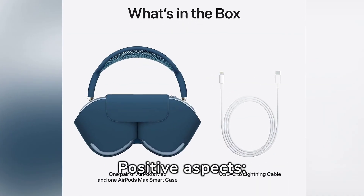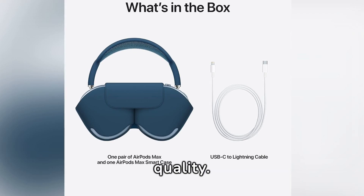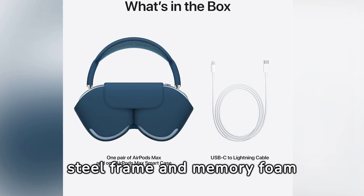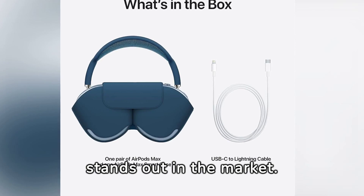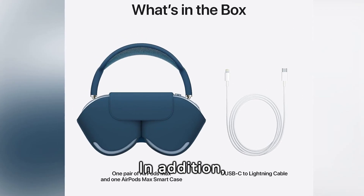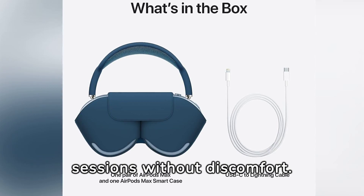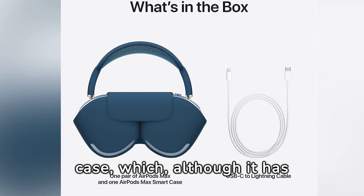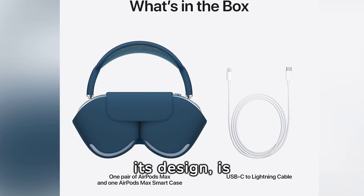The AirPods Max excel in design and build quality. Made with premium materials, including a stainless steel frame and memory foam cushions, they offer a sleek and modern aesthetic that stands out in the market. Comfort is exceptional, allowing for long listening sessions without discomfort. This level of detail extends to the case, which, although it has received mixed reviews for its design, is undoubtedly unique.